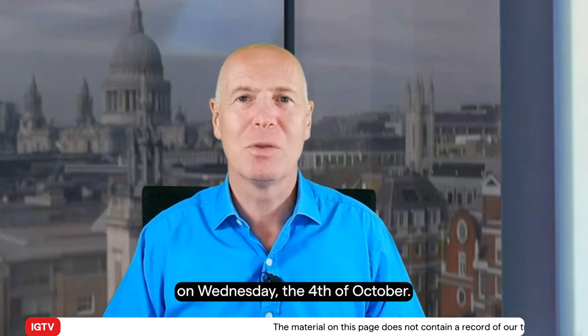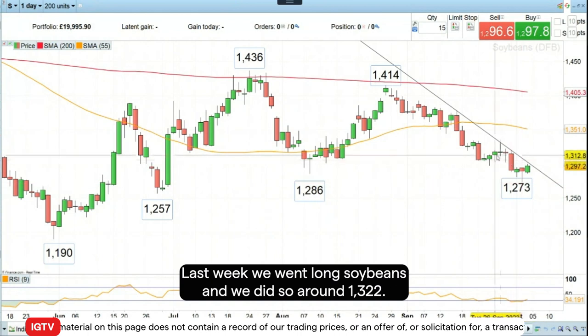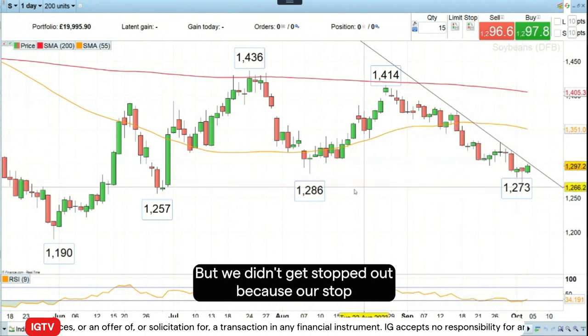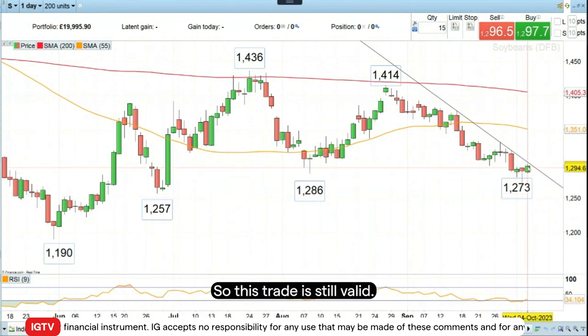Hello and welcome to this week's Trading the Trend on Wednesday, the 4th of October. Last week we went long soybeans and we did so around 1322. But then the price of soybeans actually fell further. We didn't get stopped out because our stop loss was below the late June low at 1245. So this trade is still valid.